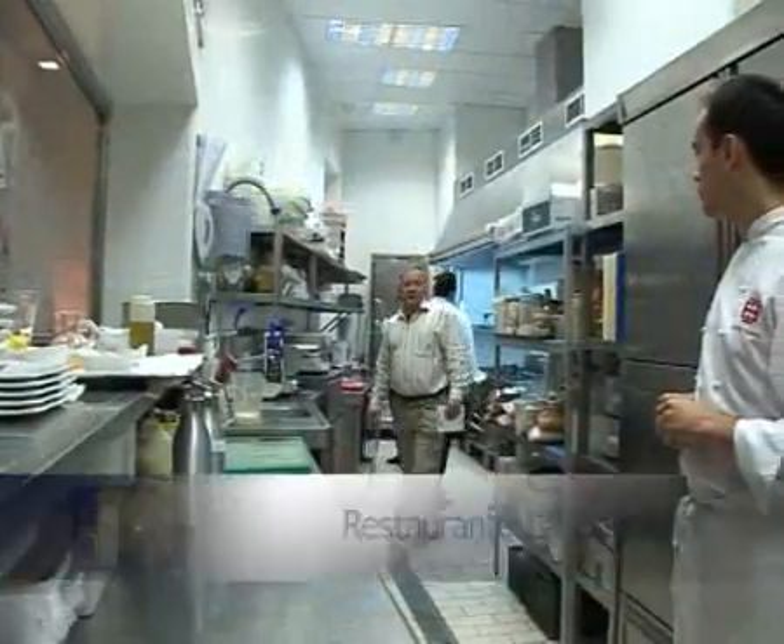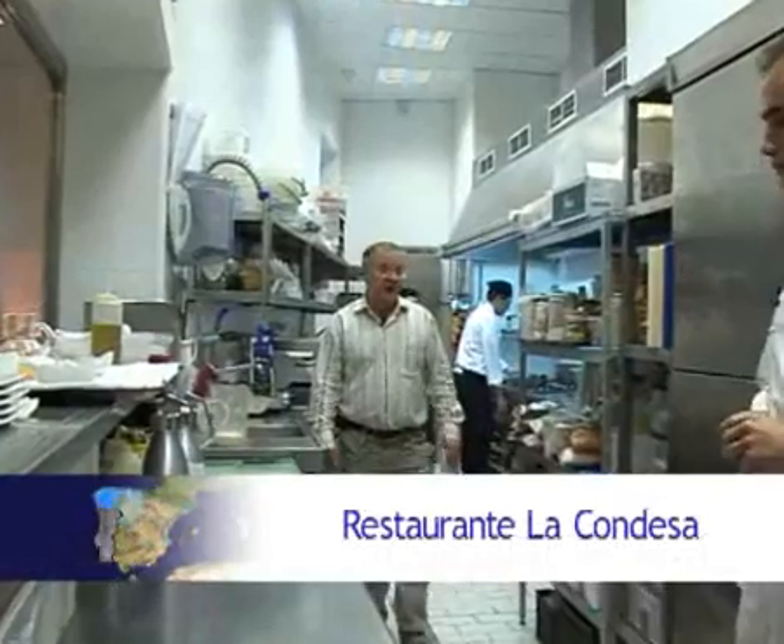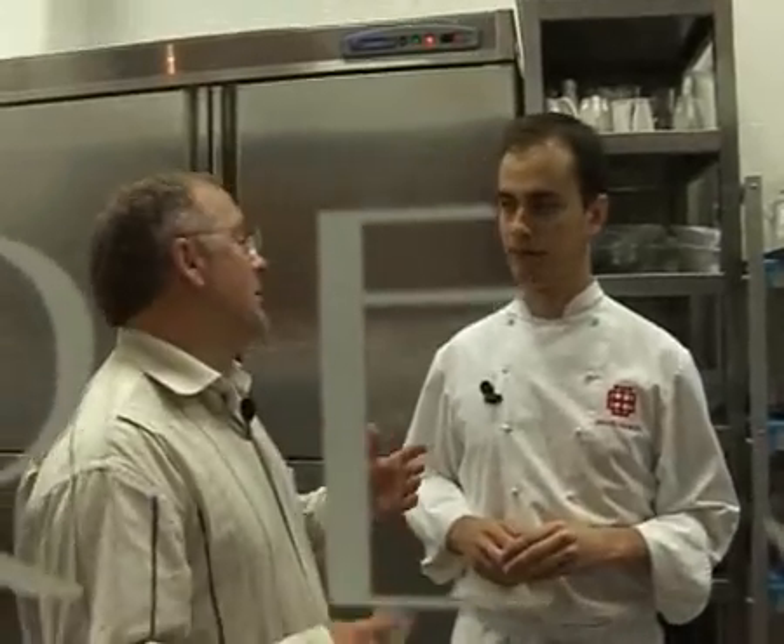Le vin de Jerez n'est pas seulement un vin d'apéritif, c'est aussi un vin de table. Nous allons en avoir l'illustration ce soir au restaurant La Comte d'Essa avec le chef Israël Ramos, un disciple du grand chef Ferran Adria, qui est l'un des grands maîtres de la cuisine espagnole. Qu'est-ce que tu nous prépares ce soir, Ramos ?